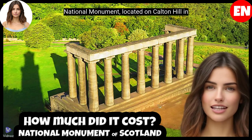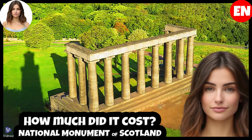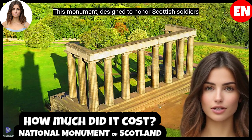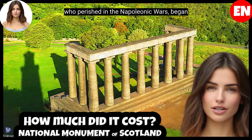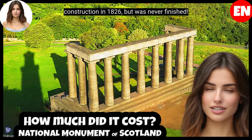Scotland's National Monument, located on Calton Hill in Edinburgh, is a poignant reminder of the nation's history. This monument, designed to honour Scottish soldiers who perished in the Napoleonic Wars, began construction in 1826, but was never finished.